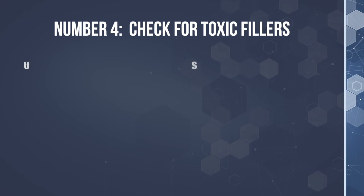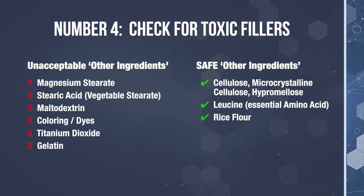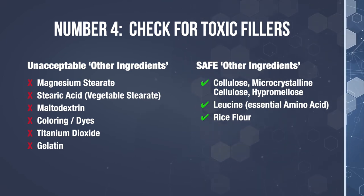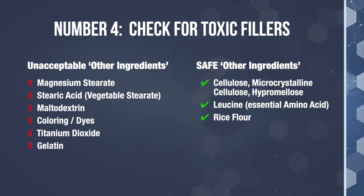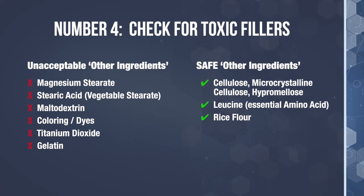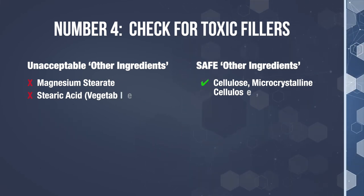Number four: check for toxic fillers. Under the Supplement Facts panel, you'll see a listing called Other Ingredients. This will list the type of ingredients the capsule is made from and any fillers that have gone into the nerve support formula. What you never want to see under other ingredients are magnesium stearate, stearic acid, maltodextrin, coloring, titanium dioxide, or gelatin. Safe fillers and capsule materials listed under other ingredients are cellulose, microcrystalline cellulose, hypromellose — all vegetarian capsule ingredients — as well as leucine, an amino acid, and rice flour. These are all safe and high quality fillers.